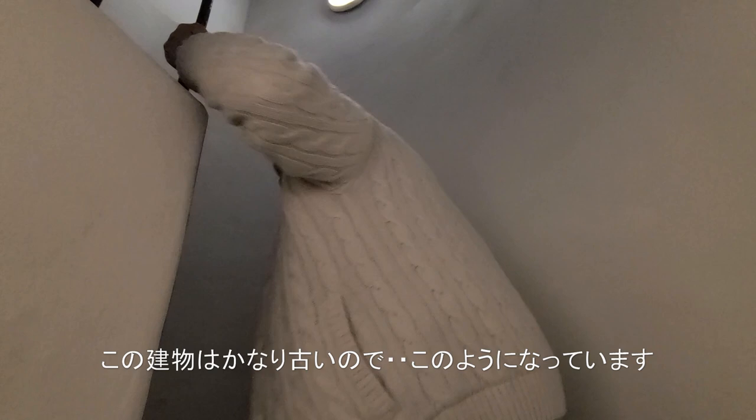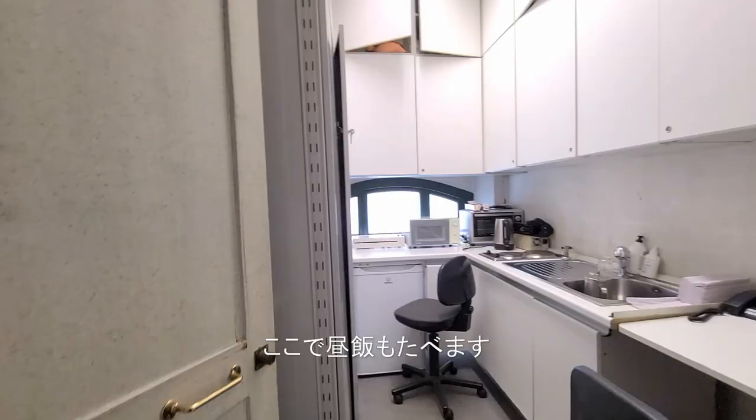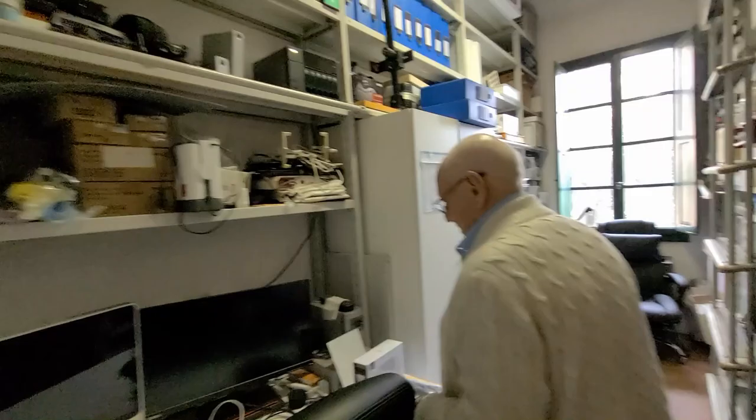This is a very, very old building, but I like it. Well, this is a small kitchen where we have lunch — very clean and nice. And this place is like a museum.